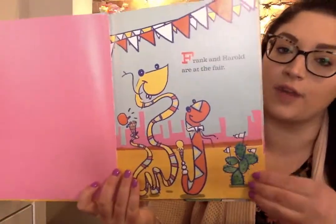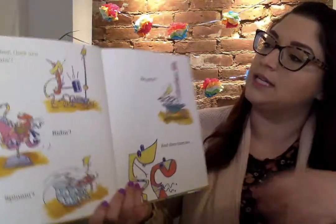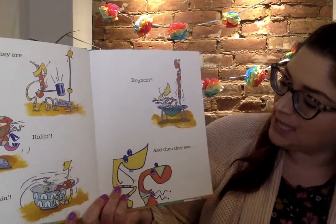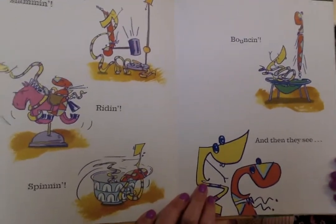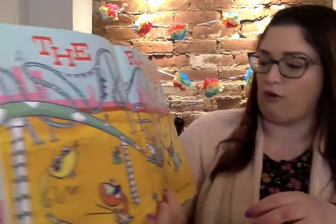Frank and Harold are at the fair. Together they are slamming, riding, spinning, bouncing, and then they see the Rattler.